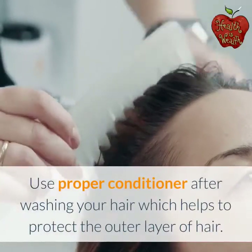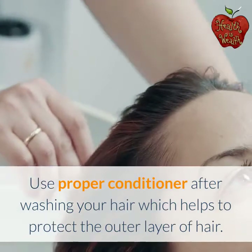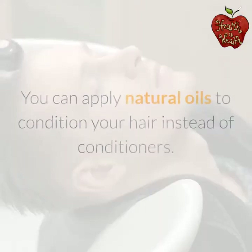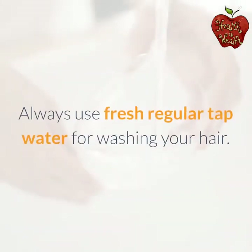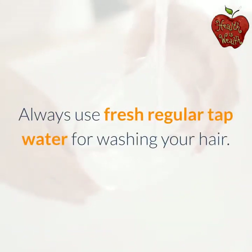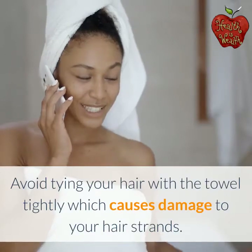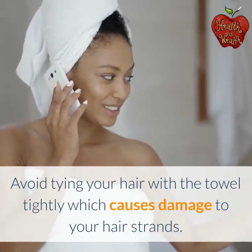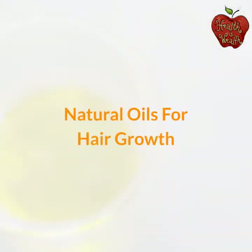Use a proper conditioner after washing your hair, which helps to protect the outer layer of hair. You can apply natural oils to condition your hair instead of conditioners. Always use fresh regular tap water for washing your hair. Avoid tying your hair with a towel tightly, which causes damage to your hair strands.